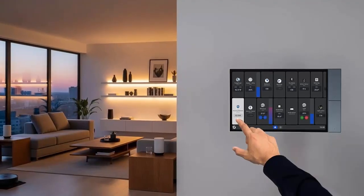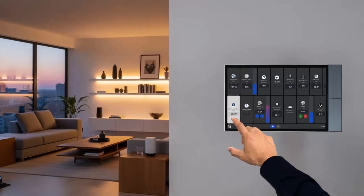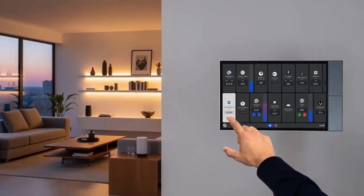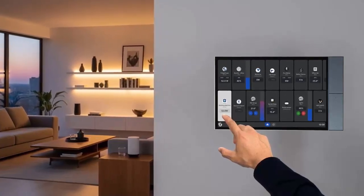Measuring just 155 by 272 millimeters, the Wall Display XL is slim and elegant, available in two finishes: black with gray frame, or black with black frame.